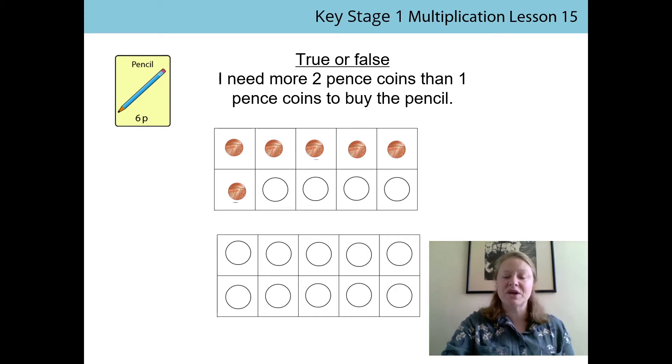Now we're going to count out our 2p's. So I'm going to count in multiples of 2. Ready? 2, 4, 6. I've already got 6. I don't need to count any more. So let's have a look at how many coins we have in each frame.